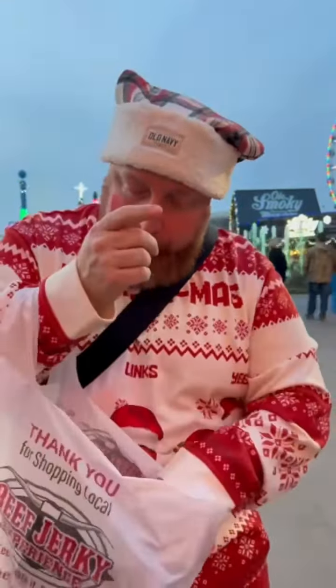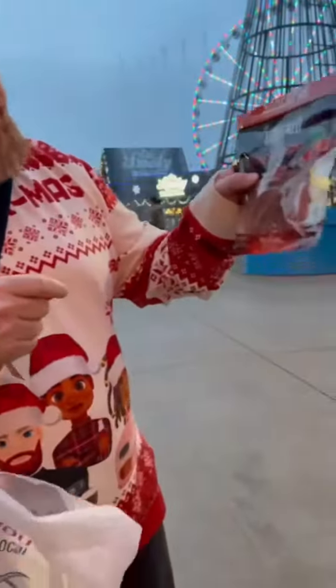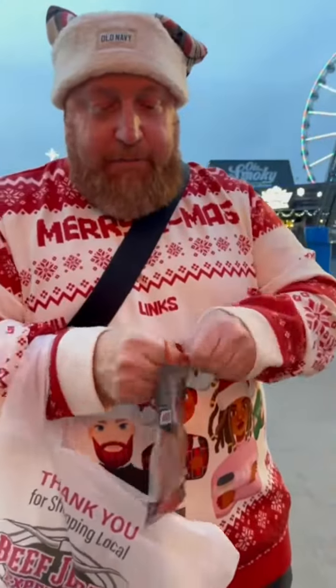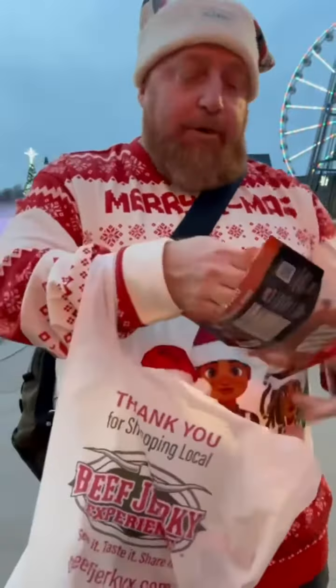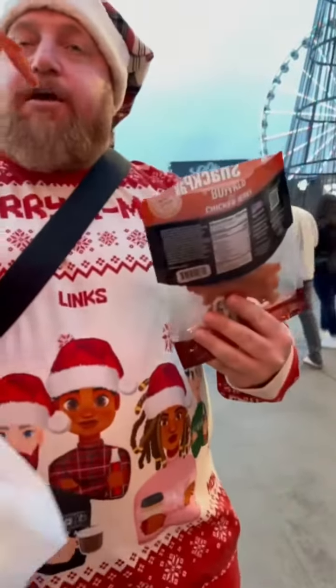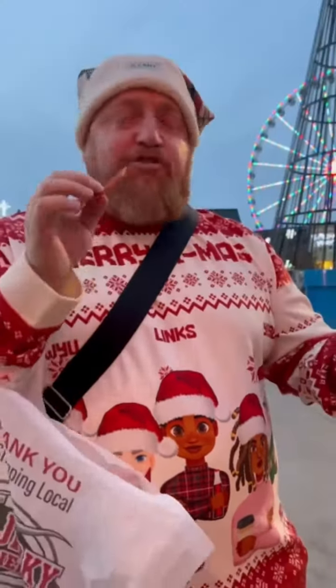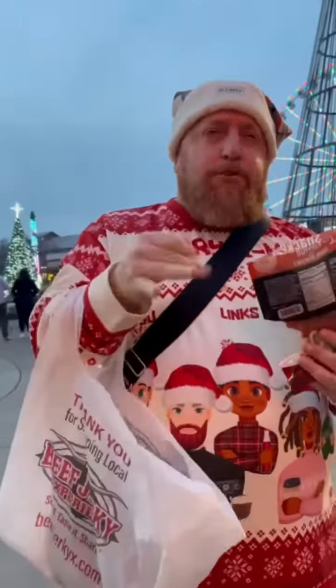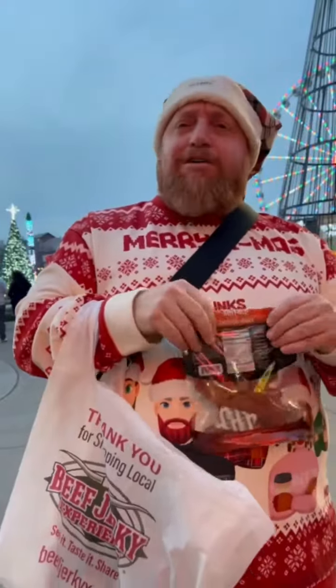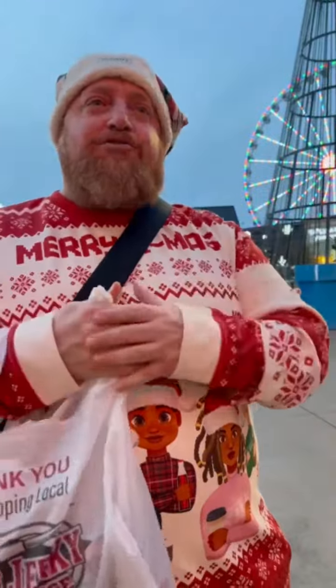I taste the beef and a little bit of that cherry. A little better — 7.6 on that one. Last but not least, the Buffalo Chicken — this is a bonus review. I have never in my life tried chicken jerky, buffalo chicken jerky. It's sweet, tastes like chicken, and I taste that buffalo spice — oh, that is spicy, super spicy!